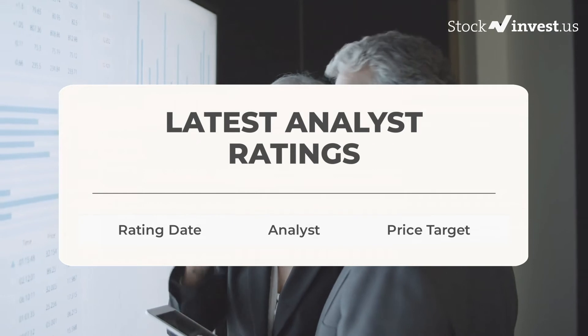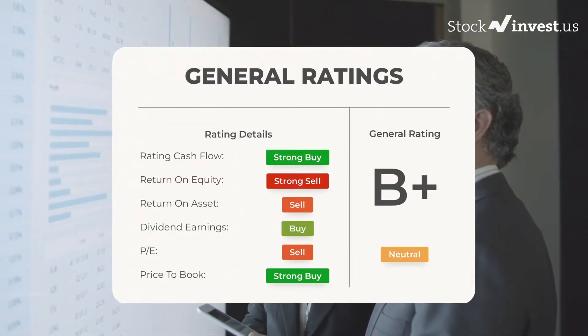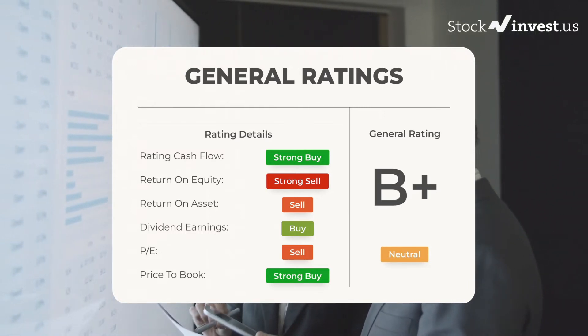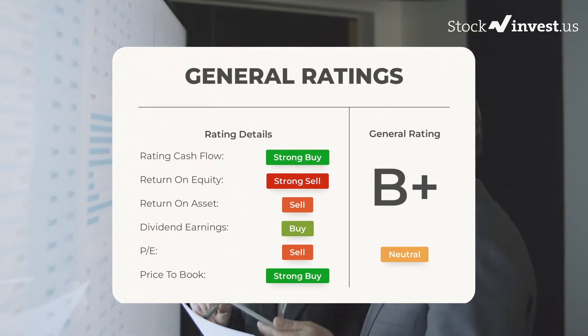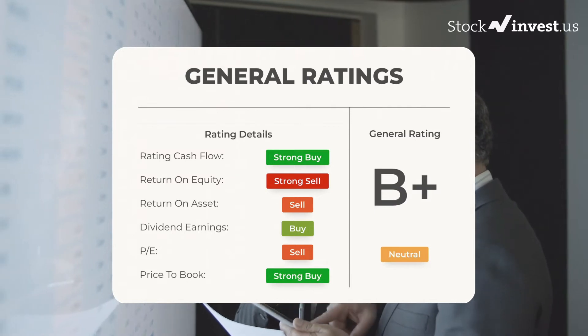Analyst Ratings and Price Targets: From analysts, Funware stock received a general neutral rating. The analysts give the P/E Ratio a Strong Buy and Price to Book a Strong Buy rating. For the return on investment, the analysts give the Funware stock a Sell rating.